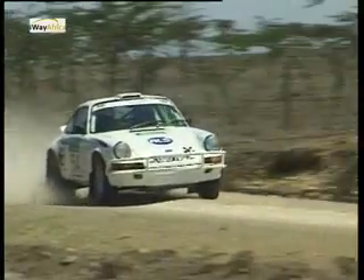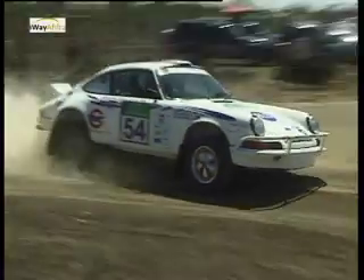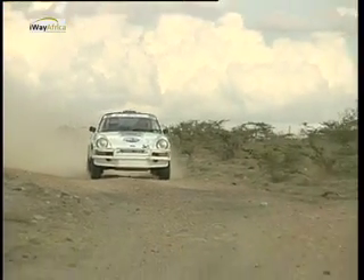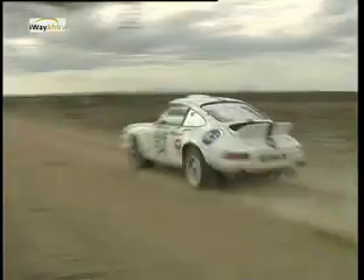Aslam and Arshad Khan in the ALS Porsche 911 stormed through the stages. Having sorted out mechanical problems, the car was at peak form. Aslam's extensive rallying career includes having entered the first Guru Nanak rally 38 years ago — way back in 1972, or 71, he couldn't quite remember.